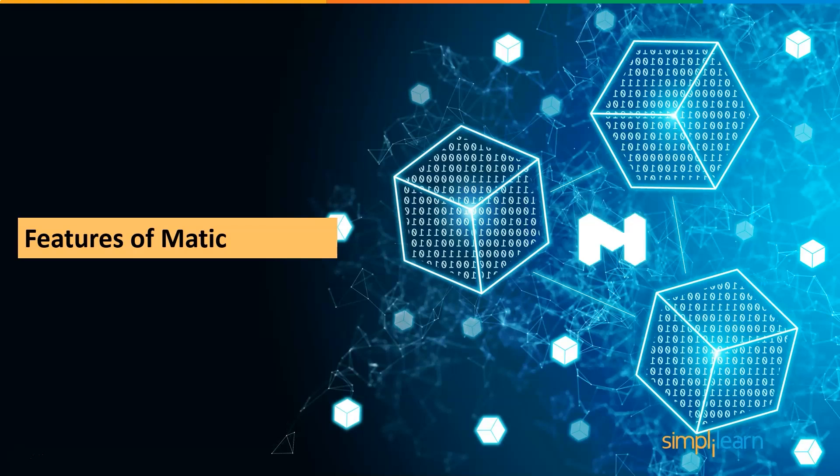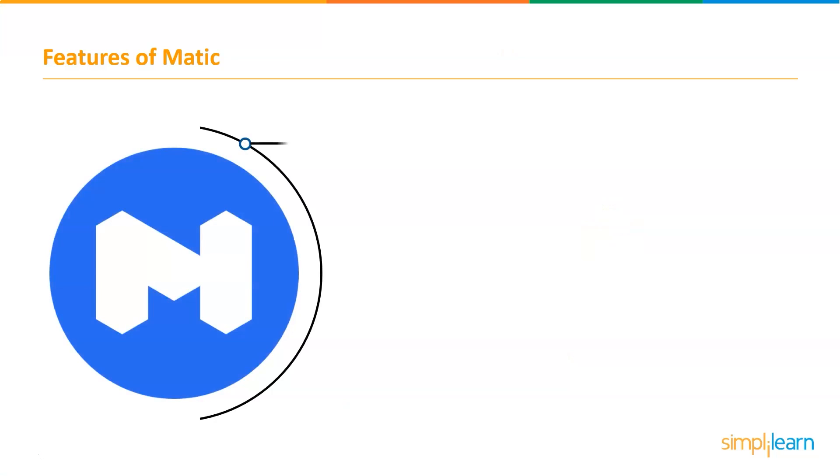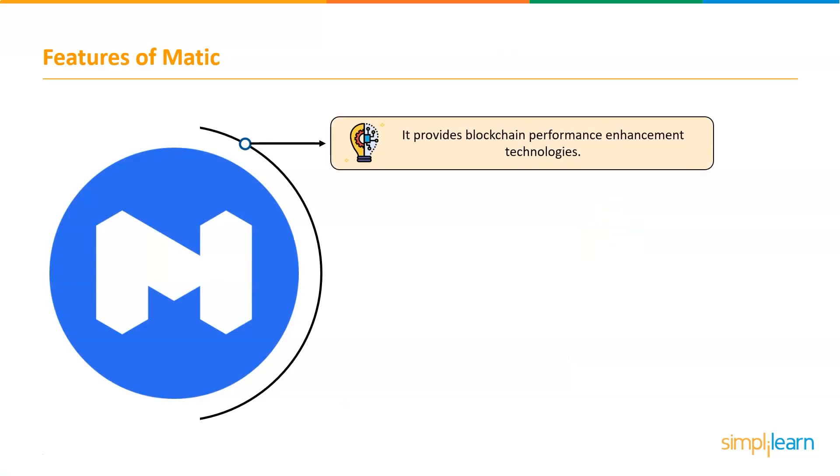Now let's have a look at the features of MATIC. First, it provides blockchain performance enhancement technologies. Polygon's sidechain was one of the first things they offered. A sidechain is a blockchain that links to it and improves its performance. Transactions are processed faster and fees are significantly lower.